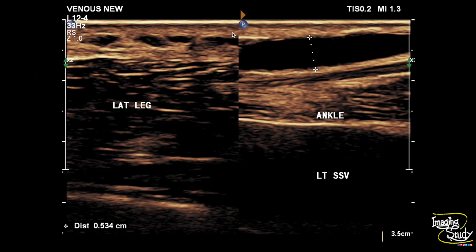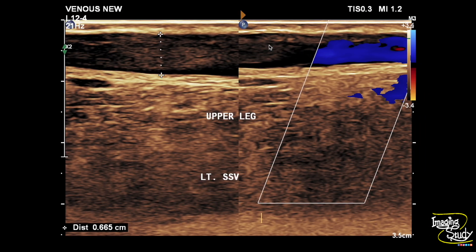Here is the short saphenous territory of the left leg and you can still see some dilated tortuous superficial veins. We checked the flow and these lateral aspect veins were also compressible.